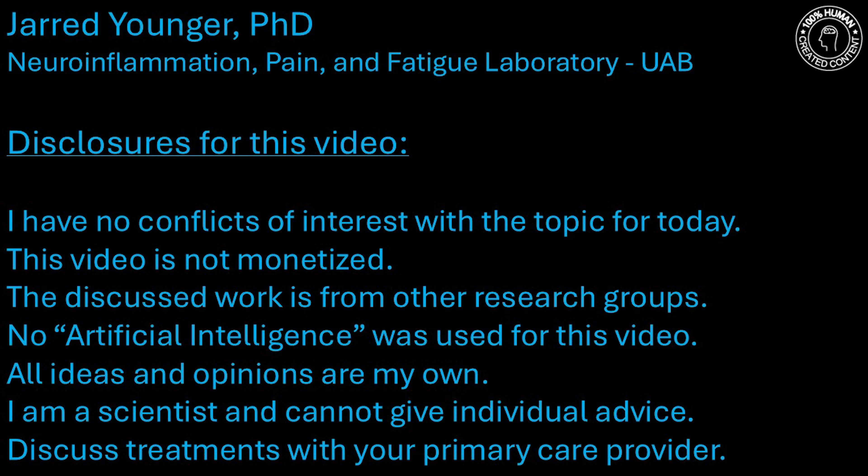There is a system in the brain that has been completely hidden until about 10 years ago, and now it appears that this hidden system could be very important for fibromyalgia and myalgic encephalomyelitis, chronic fatigue syndrome, Gulf War illness, long COVID, and many other neurological conditions. It's called the glymphatic system.